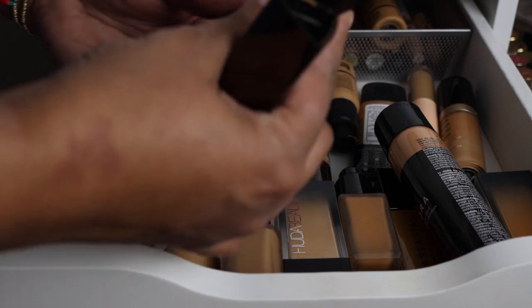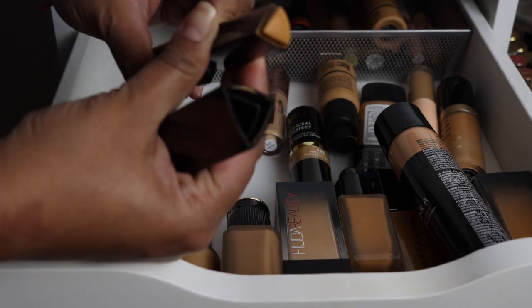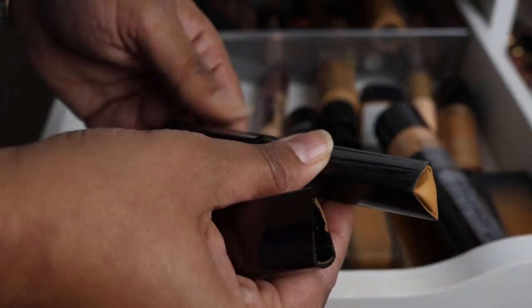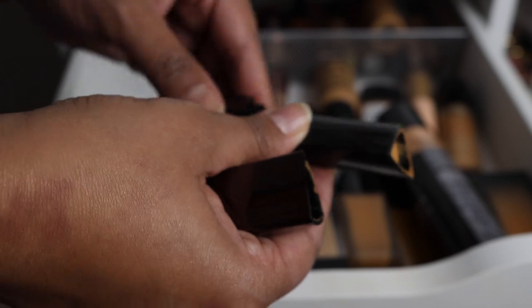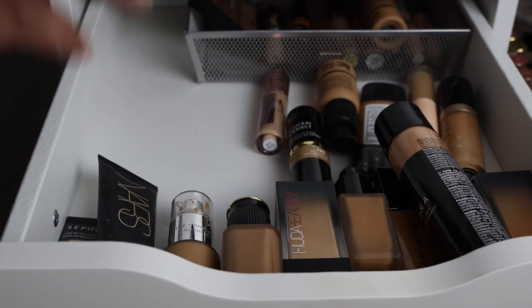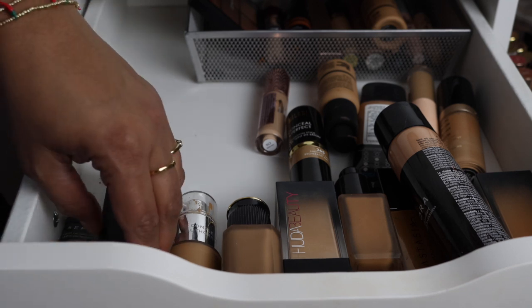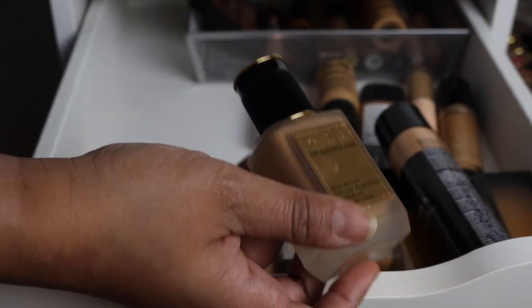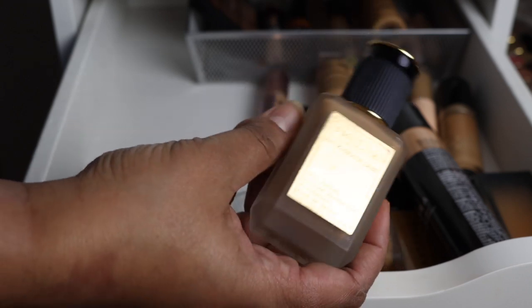The Hourglass stick foundation — I've loved this one for quite some time but I'm kind of over it. I never really reach for it, but now I'm wondering if I should just attempt to use it up. This was one of the first stick foundations from a high-end brand to really come on the market, and Hourglass makes really beautiful luxurious things. I need to put this in a reckoning pile and decide if I'm ready to part with it.